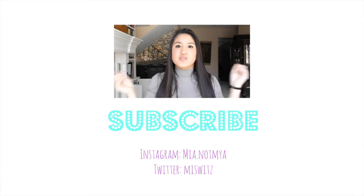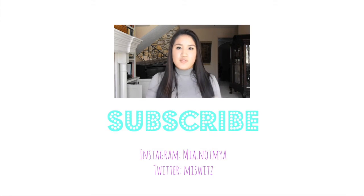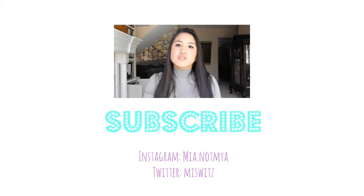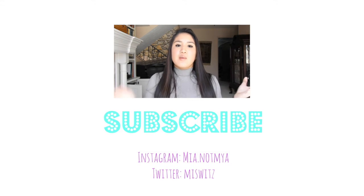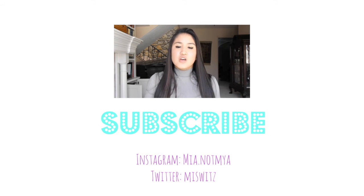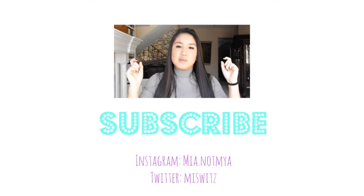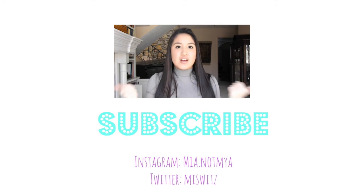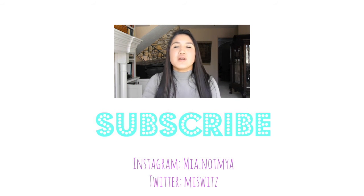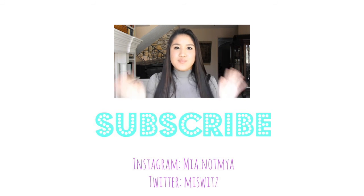Thank you guys so much for watching. Please remember to subscribe for more because there are more videos coming out. After the third month I will have a video out, and I'm also going to have a video on my acne story and why I got on Accutane and how to get on Accutane. Like this video and comment any questions you want. Follow me on my Instagram and Twitter and I'll see you guys in my next video. Bye guys.